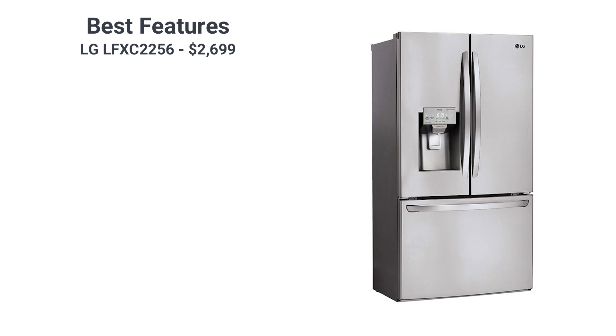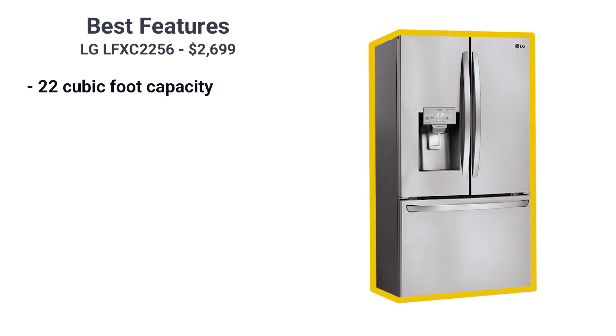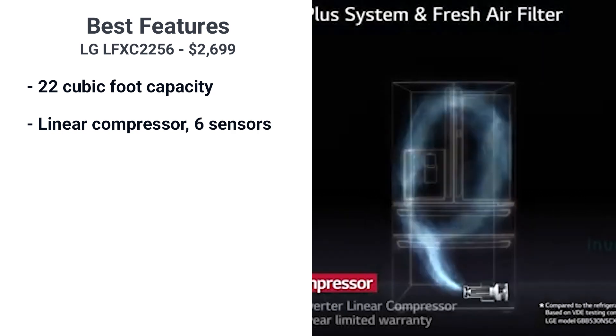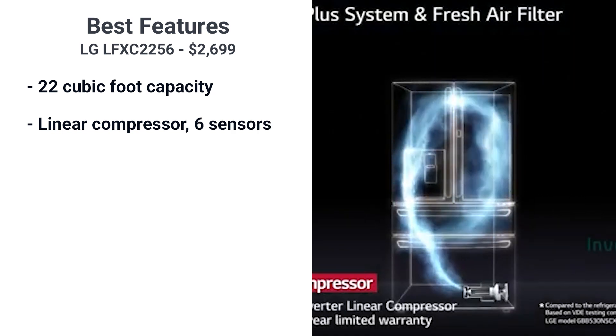The LG is $2699 and has a 22 cubic foot capacity, so it's about average in terms of price and size for a counter-depth refrigerator. LG distributes the cold differently than other brands — they use a new linear compressor and six sensors throughout the refrigerator to maintain even temperature.